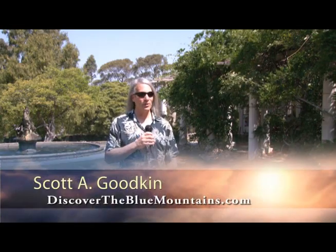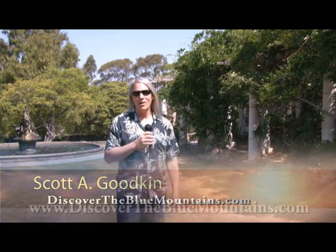Hi, Scott Goodkin here with discoverthebluemountains.com. We've got another exclusive for you here. We're at the Norman Lindsay Gallery in Faulconbridge, out in the beautiful gardens with fountains and artwork. And also if you saw the movie Sirens, this is where they filmed it — you might recognize the area.